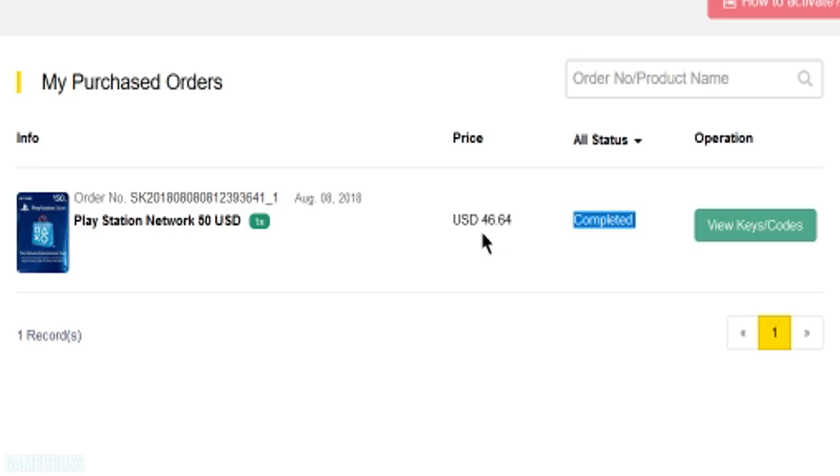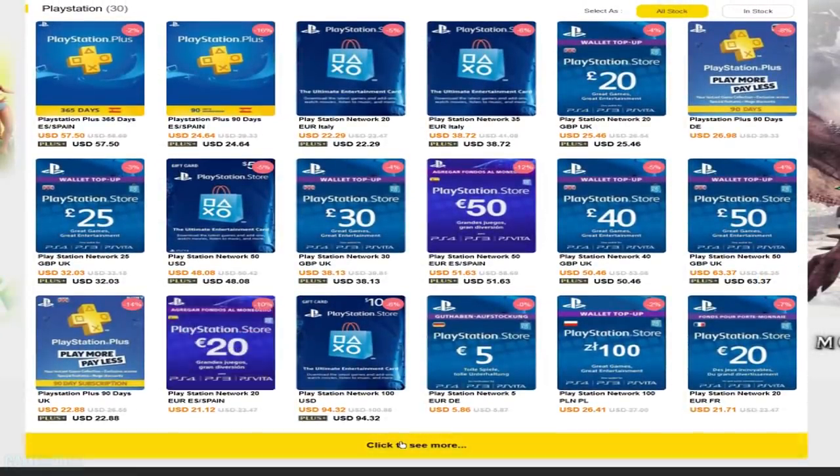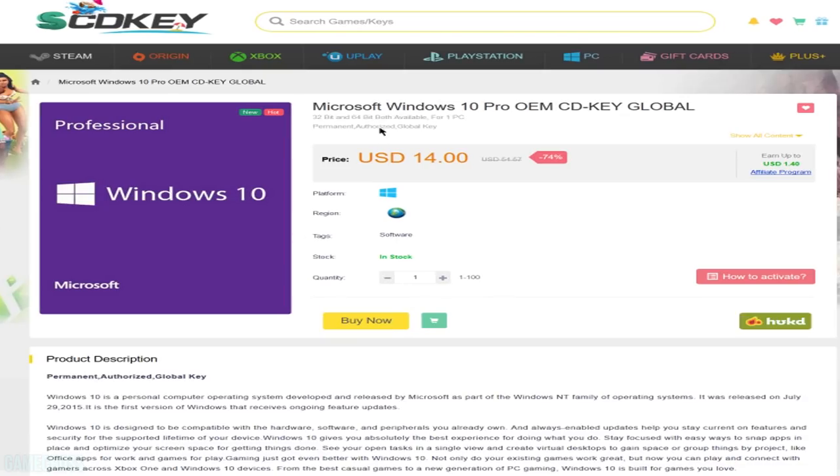You've got a $50 PSN card a little bit cheaper. Not only do they have great deals on PlayStation Store credit, they also have Windows 10 and other software heavily discounted. Check out the link to SCD Keys in the description box below.